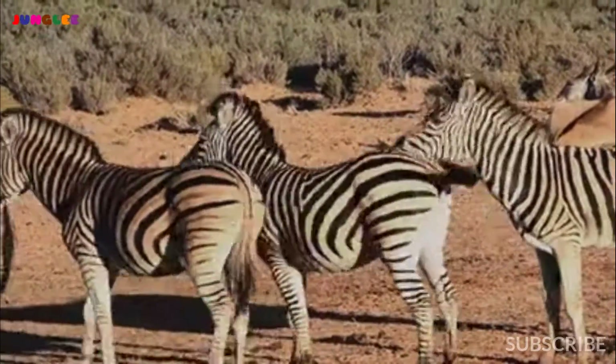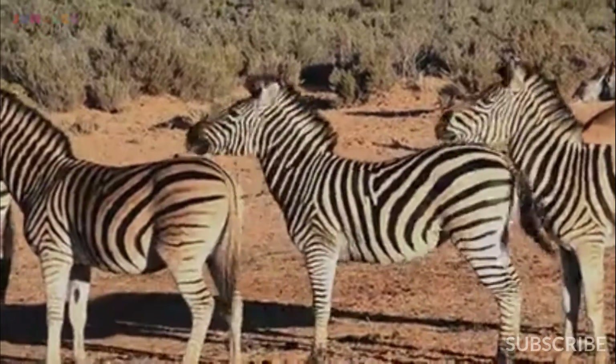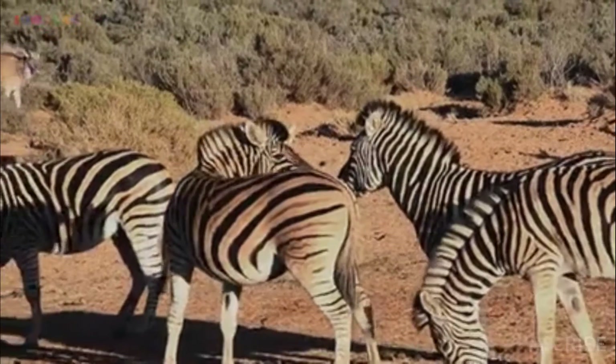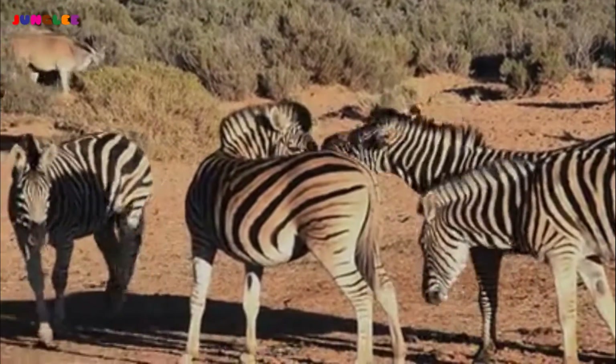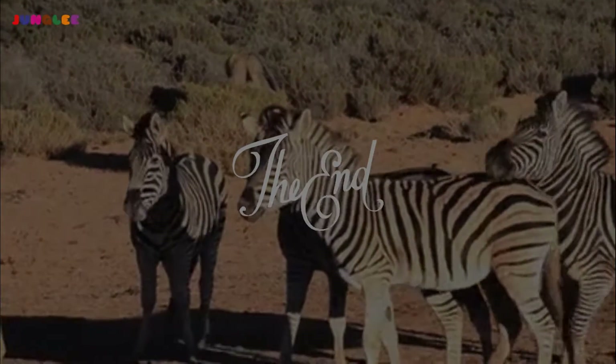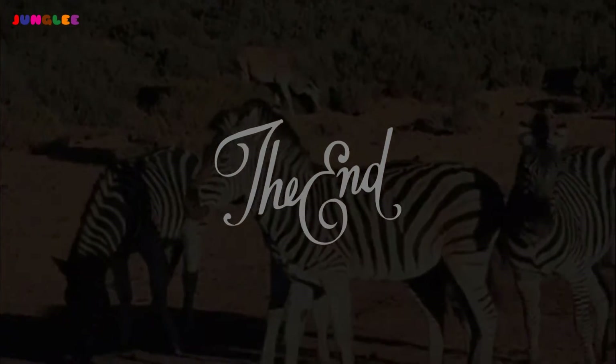There are multiple different species of zebras, and each species has a different general pattern of stripes.